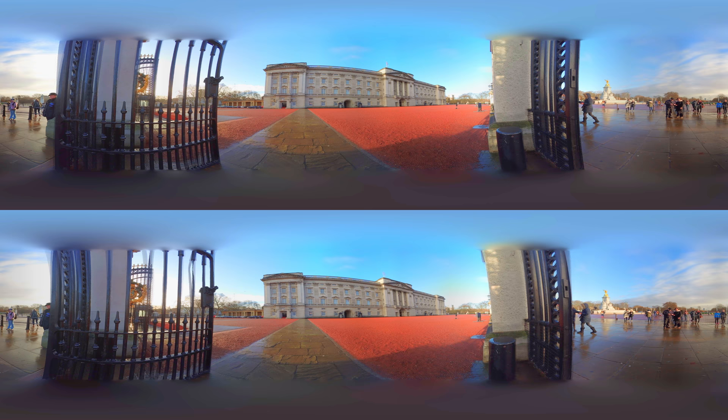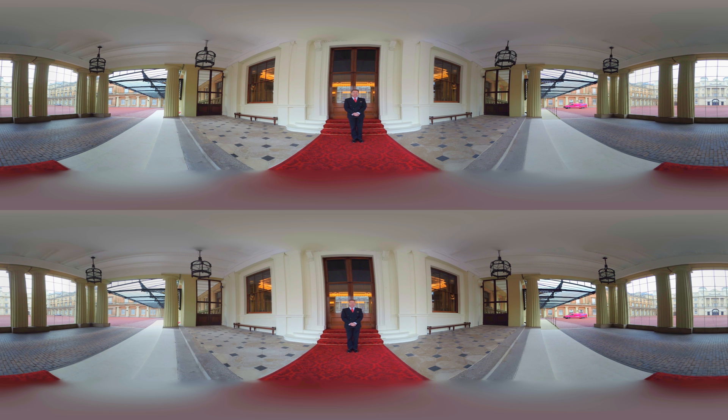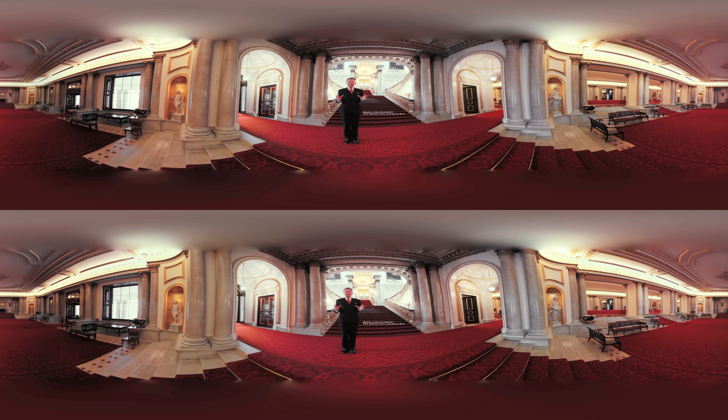Hello, you're at Buckingham Palace, which is the official residence of Her Majesty the Queen, and you're going to come with me for a tour. So please come on in. You're now standing inside the grand entrance of Buckingham Palace, which is the home of Her Majesty the Queen, the Duke of Edinburgh, and the other members of the Royal Family.